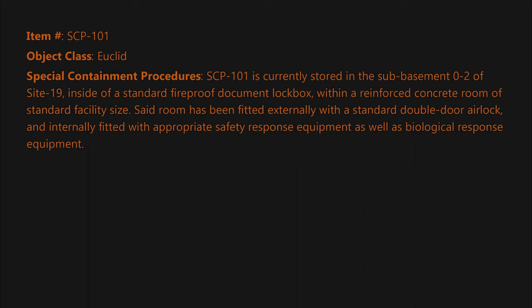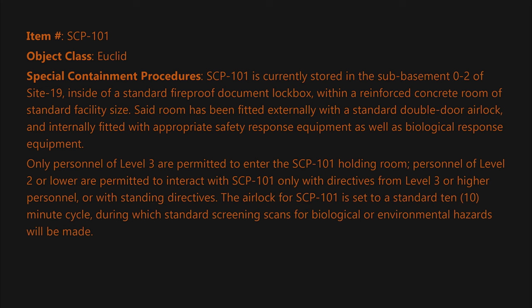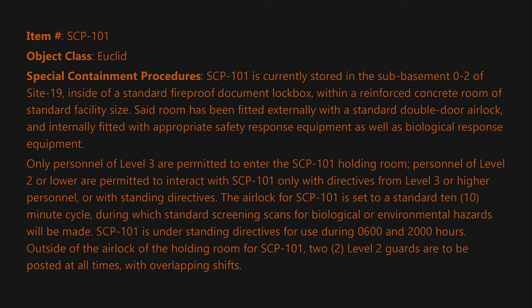Only personnel of Level 3 are permitted to enter the SCP-101 holding room. Personnel of Level 2 or lower are permitted to interact with SCP-101 only with directives from Level 3 or higher personnel, or with standing directives. The airlock for SCP-101 is set to a standard 10-minute cycle, during which standard screening scans for biological or environmental hazards will be made. SCP-101 is under standing directives for use during 0600-2000 hours. Outside of the airlock of the holding room, two Level 2 guards are to be posted at all times with overlapping shifts.